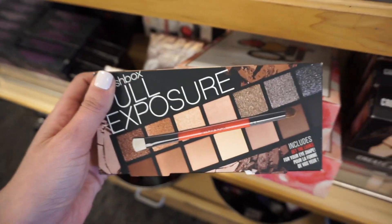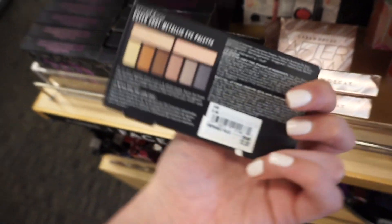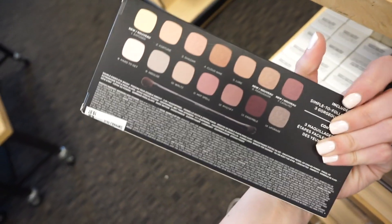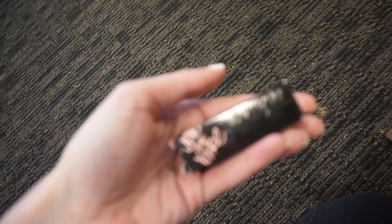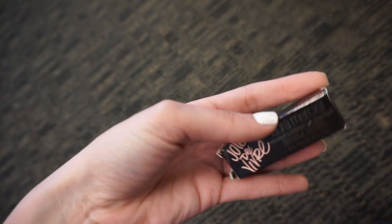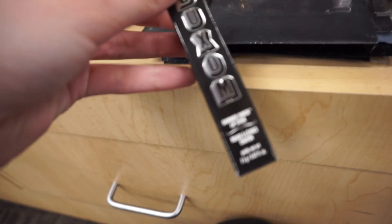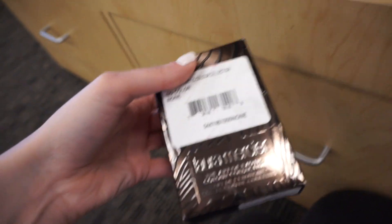They have the Smashbox Full Exposure palette for $24.97 and the Smashbox Cover Shot palette — looks like just the metallic one — for $12.97. There's a Bare Minerals Nature of Nude palette for $19.97. Some really nice neutral Laura Mercier limited edition lipstick called Joie de Vivre in the shade Happy for $19.97. They also have Axom Shimmer Shock lipsticks — Aftershock, Sexy Surge, and Baba Voltage — for $9.97.